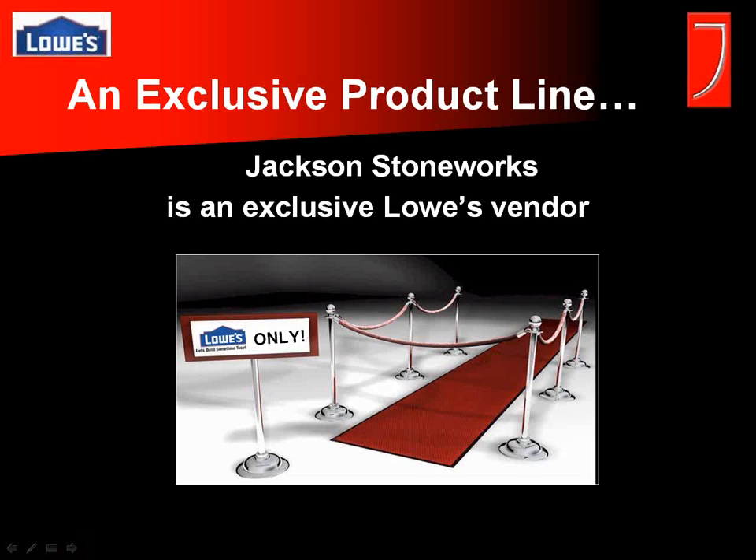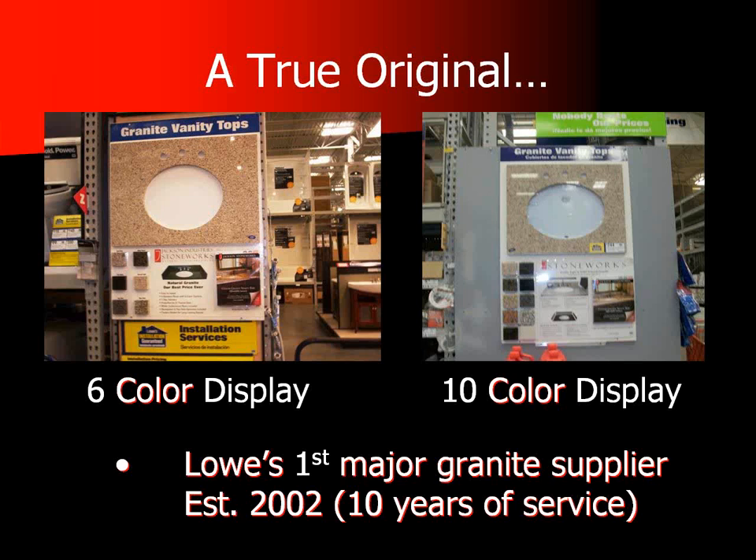One key point is that we're an exclusive line of products for Lowe's. We do not sell to any other retailer — Home Depot, Menards, Ace Hardware, or any other retail environment. That means we're 100% focused on Lowe's, and all of our customer service associates are trained on Lowe's processes. We've been with Lowe's for a little over 10 years, and we were basically the first major granite supplier to supply granite on a regional or national basis with Lowe's.